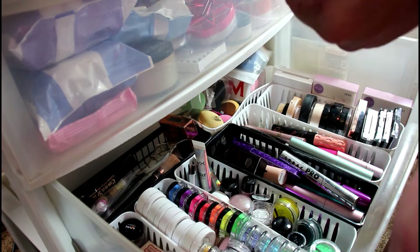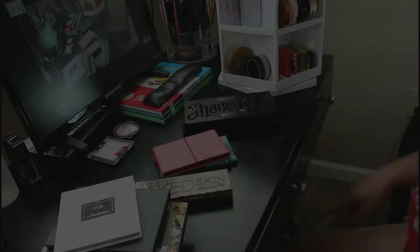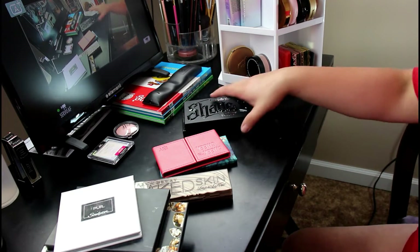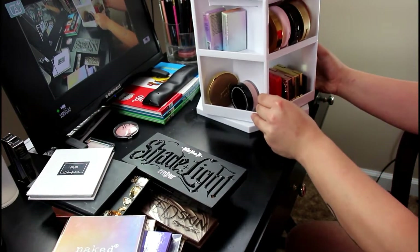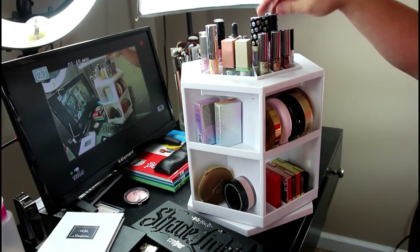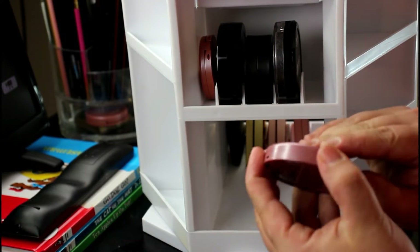I'm going to grab a makeup wipe and we're going to go up top to talk about the rest of the bronzers, blushes, and highlighter palettes. You'll see my monitor for a minute as I show you the organizer. Up here is basically all liquid highlighters and liquid eyeshadows.